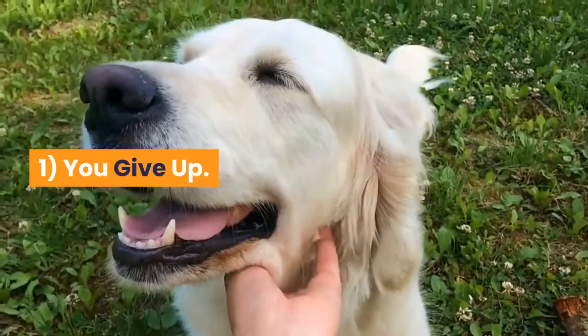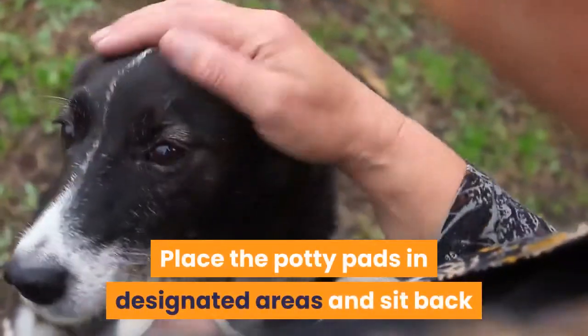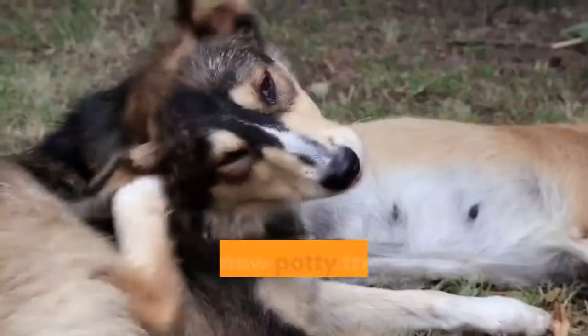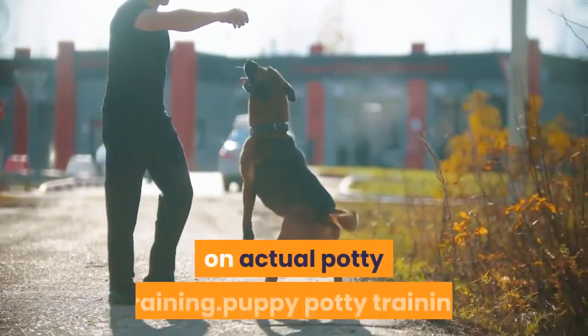Reason 1: You give up. Most people go to the store and buy potty pads and think they are some kind of miracle. They place the potty pads in designated areas, sit back, and let their puppy find them and use them. He is now potty trained — but not really. It is like potty pads are a license to give up on actual potty training.